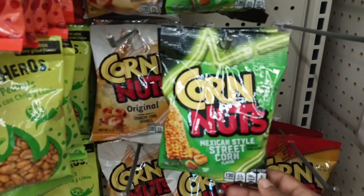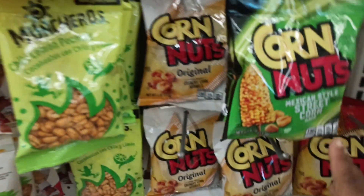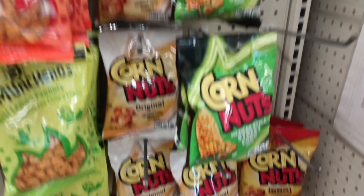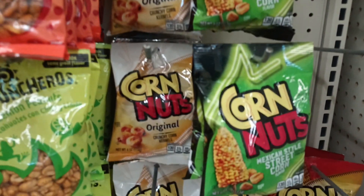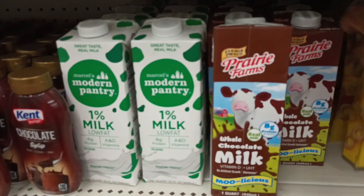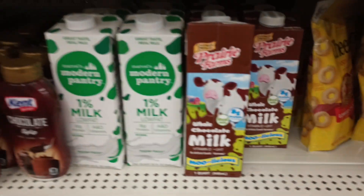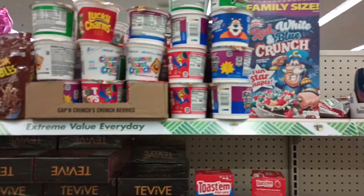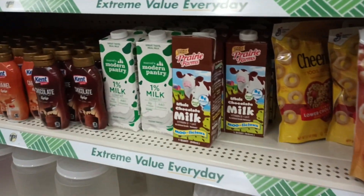Have we seen this before? Mexican-style street corn — I think that's new. We got barbecue down here and original. I'm looking for the ranch, y'all, but I don't see ranch, but this one caught my eye — I don't remember seeing that flavor. They have the whole chocolate milk here. I was waiting to see that, y'all. I'm in the food aisle and they do have a little bit of the family-sized Captain Crunch over there, but yay, I'm so happy to find the chocolate milk.